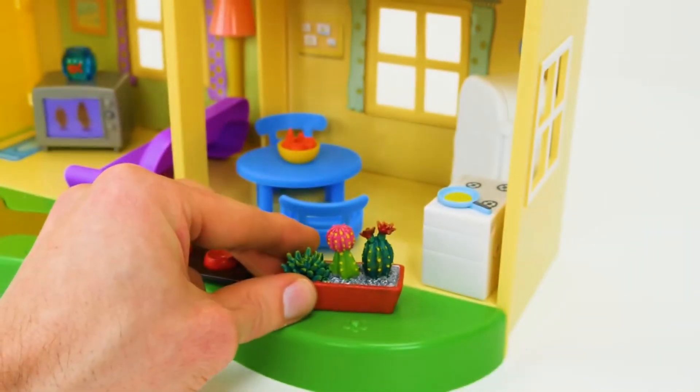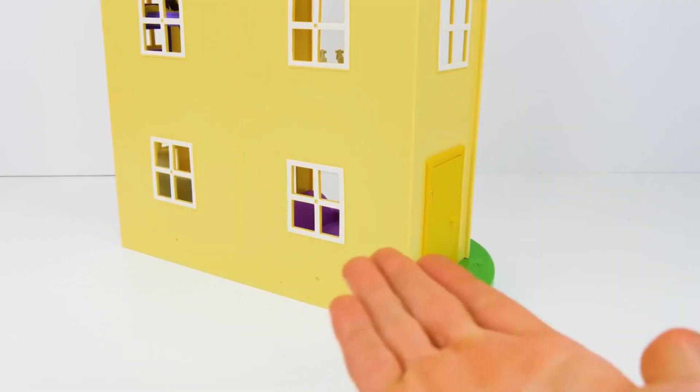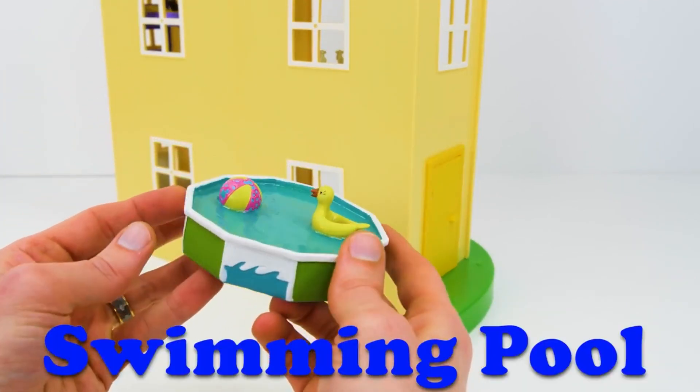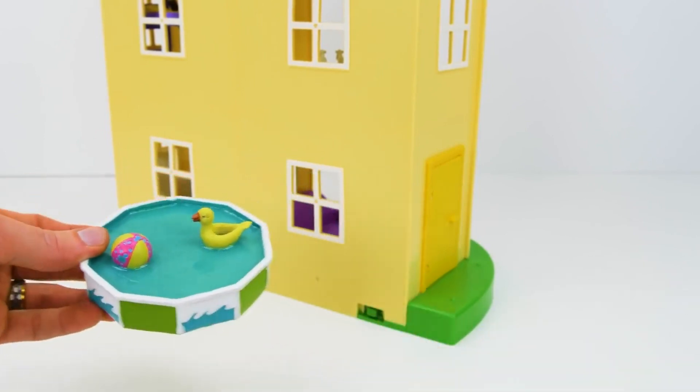But don't touch them because they are prickly! Let's add some things for outside! Oh, this will be fun! It's a swimming pool! Let's place it right over here!